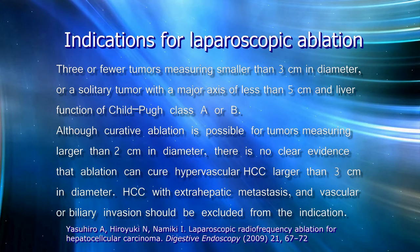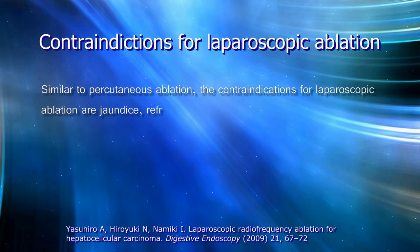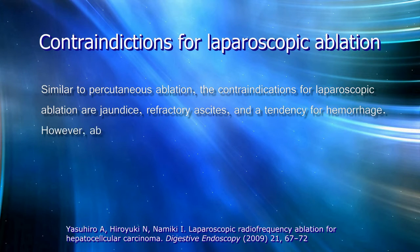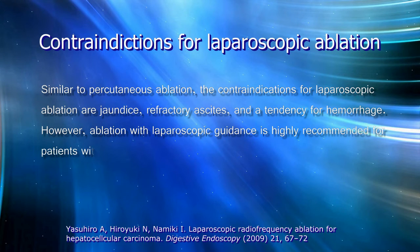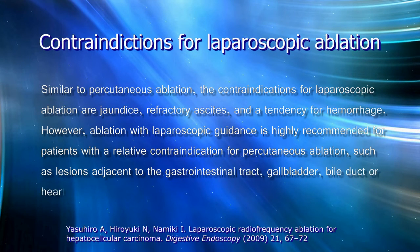HCC with extra-hepatic metastasis and vascular or biliary invasion should be excluded from the indication. Similar to percutaneous ablation, the contraindications for laparoscopic ablation include jaundice, refractory ascites, and tendency for hemorrhage. However, ablation with laparoscopic guidance is highly recommended for patients with a relative contraindication for percutaneous ablation, such as lesions adjacent to the gastrointestinal tract, gallbladder, bile duct, or heart.